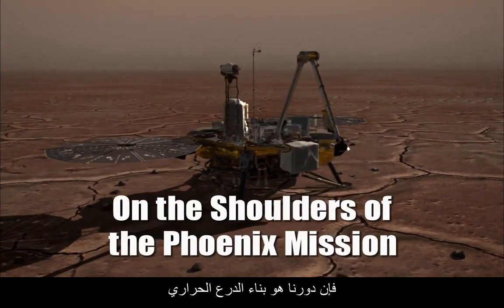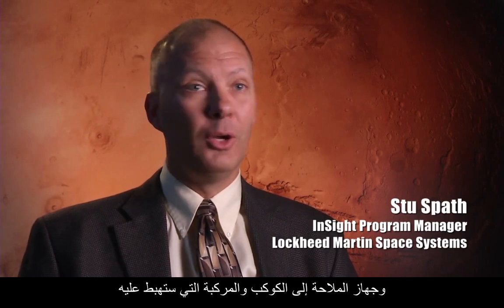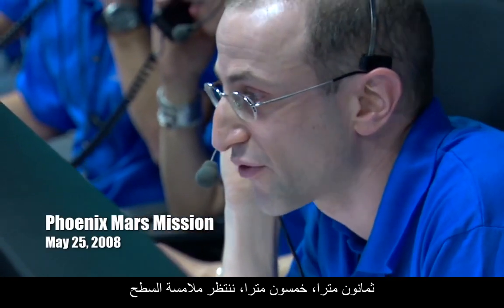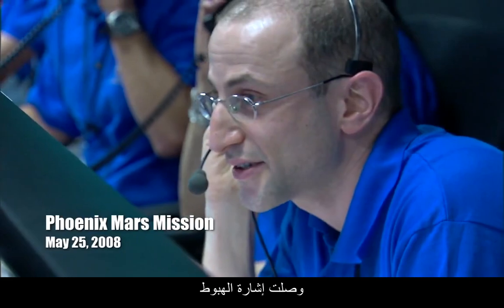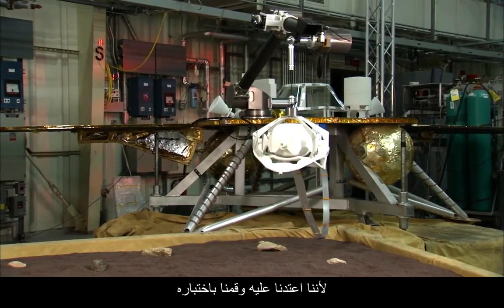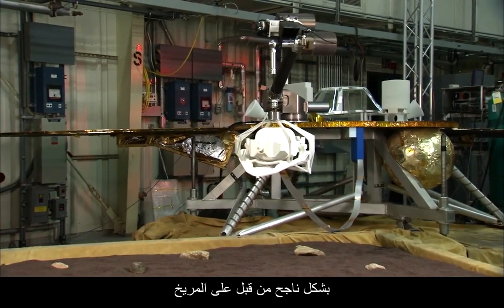The Lockheed Martin flight system — our role is to build the aeroshell, the cruise stage, and the lander. All three of those have extremely high heritage from Phoenix. It's an advantage for us to use heritage designs because we're familiar with them, we've tested them, we've qualified them, they worked successfully on the surface of Mars. We have a really big head start.